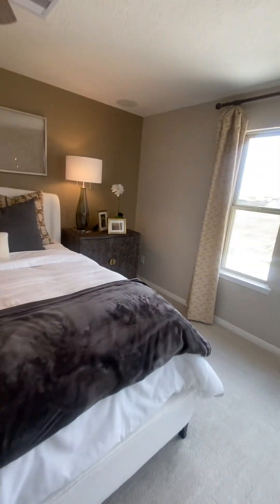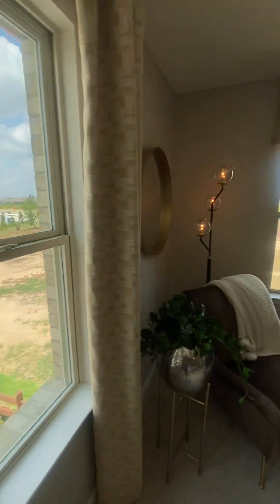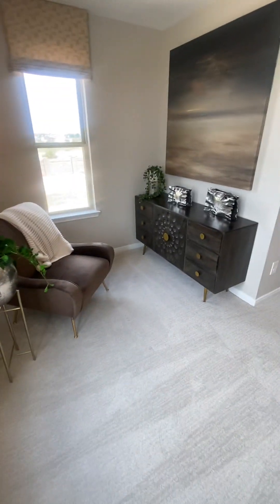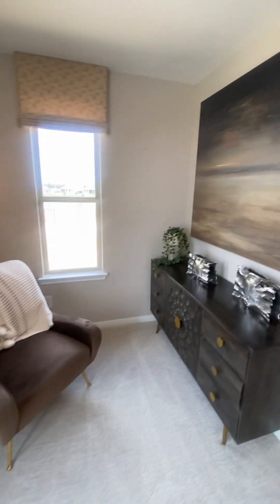I mean, you've got a lot of space in this one — remember, this is only 1908 square feet — plus you've got this little sitting area over on this side. It does not get any better than that.